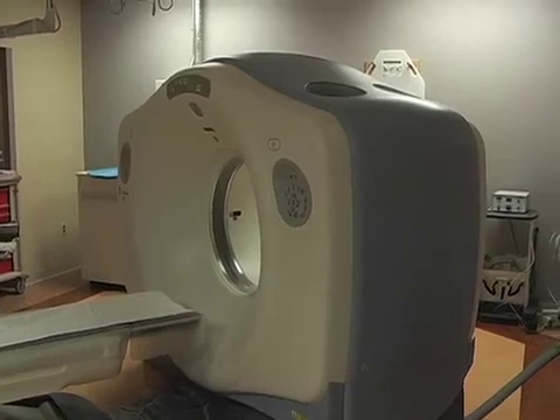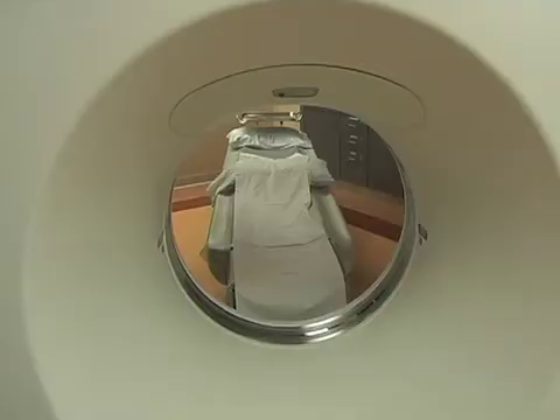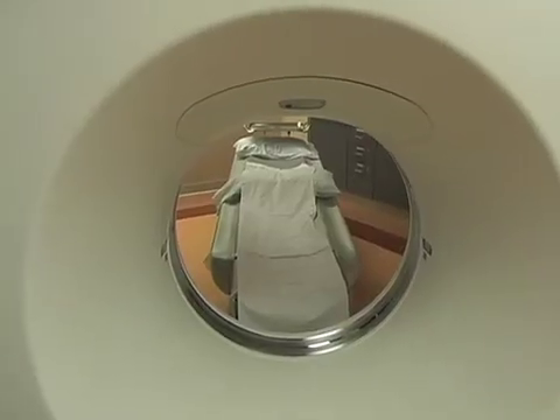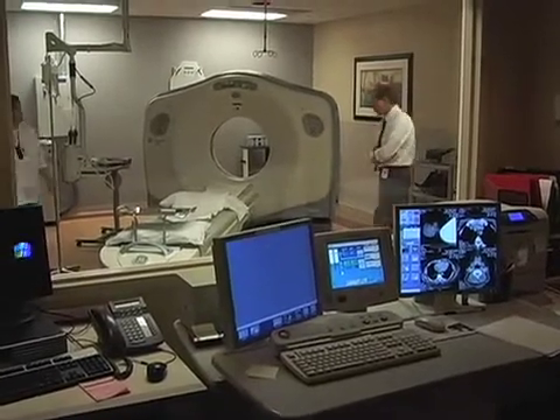We've had CT scanning since 1983, but this particular scanner, which is a 64-slice GE, we've had this machine since January of 2005, and it has the capability of doing computed tomography angiography, which is visualizing the arteries of the body with a simple IV injection.